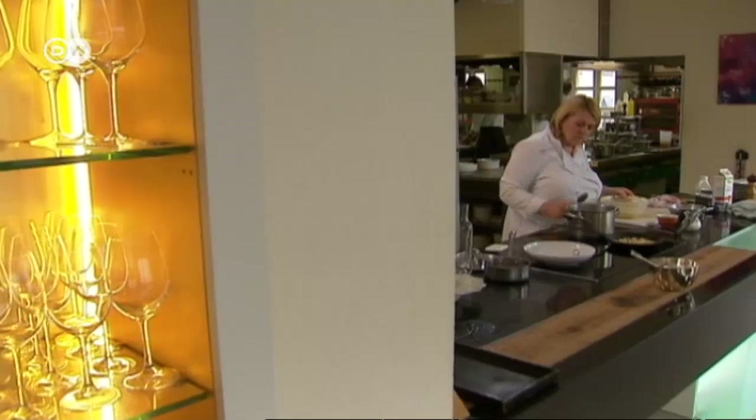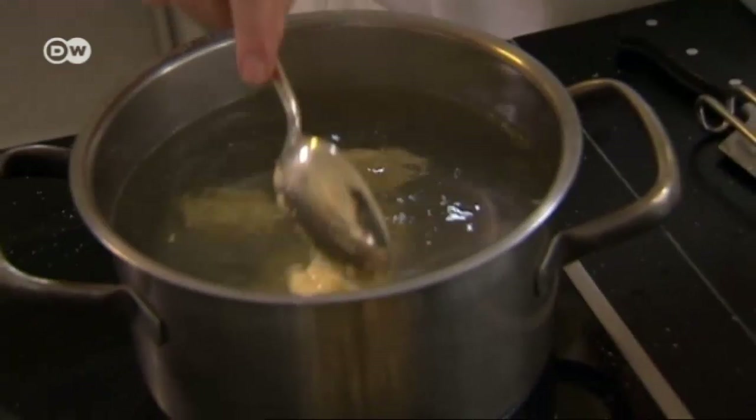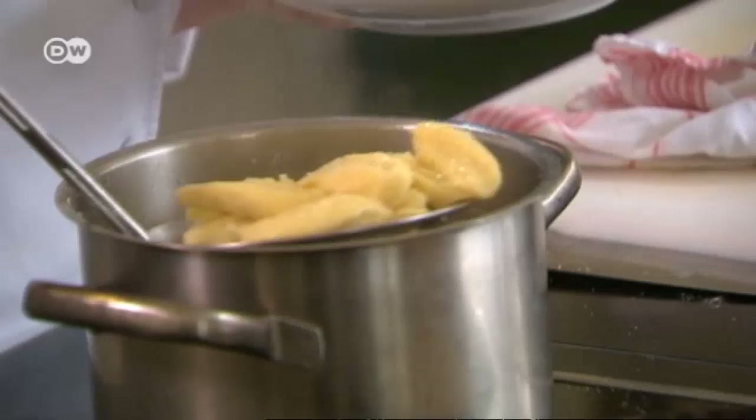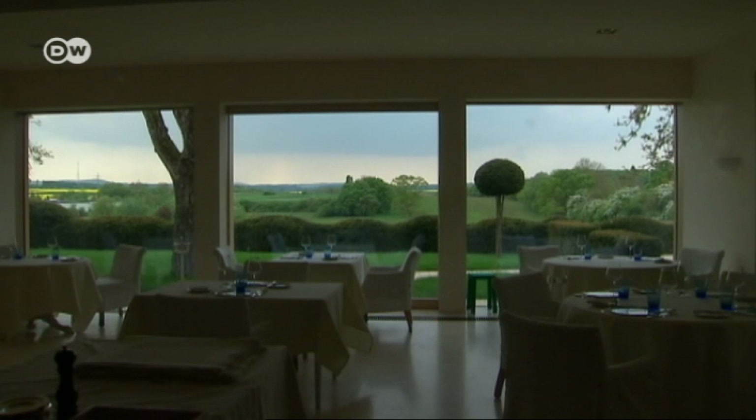Another typical dish is Kniddelen, or flour dumplings. Real Luxemburgers can't do without them — there are no other dumplings in the world that can satisfy them if they feel like some Kniddelen. Luxembourg's delicious cuisine is another good reason to visit this Grand Duchy.